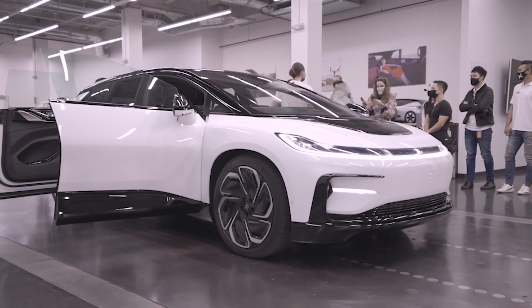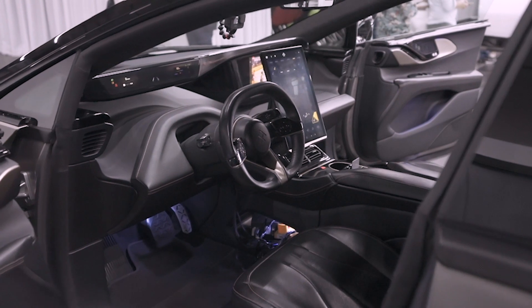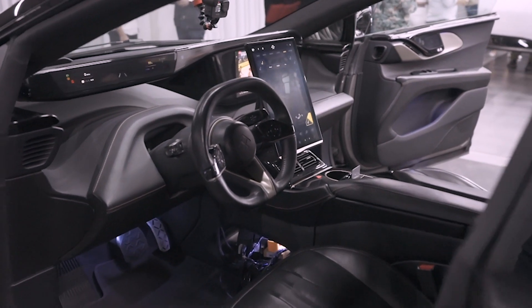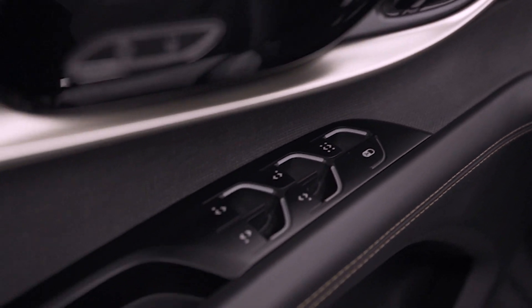Thank you for joining us again. Can you tell the people what is vehicle packaging? What is your day-to-day? So my day-to-day really involves making sure that every part in the car has a place to be, that it has the correct amount of space and orientation to fit within the constraints of the design surfaces and the ergonomic package of the vehicle.